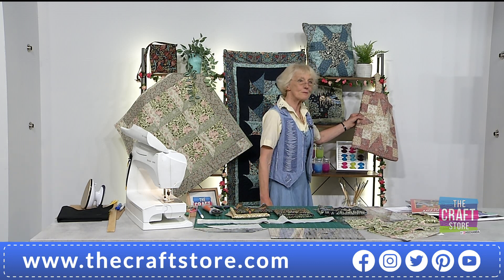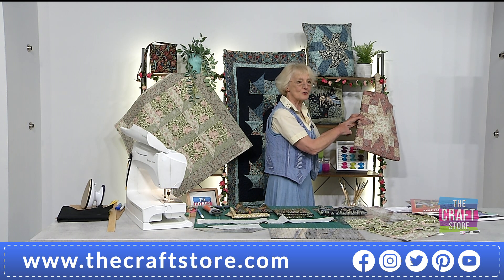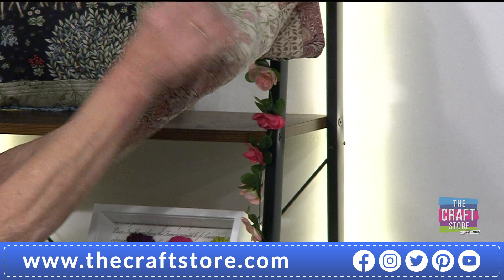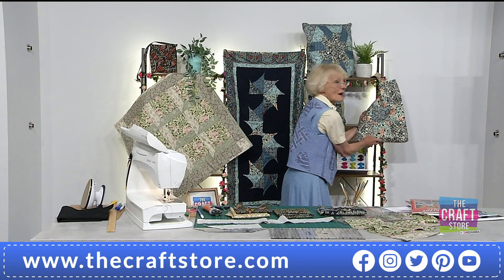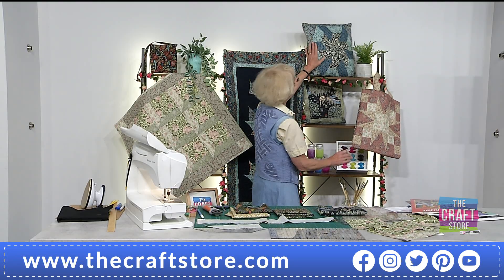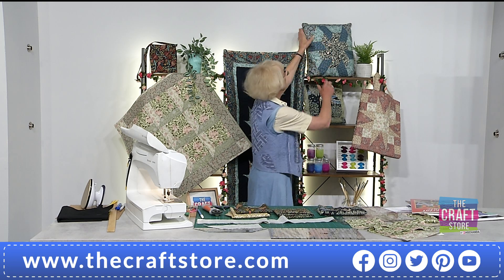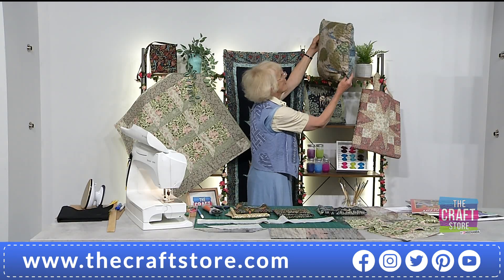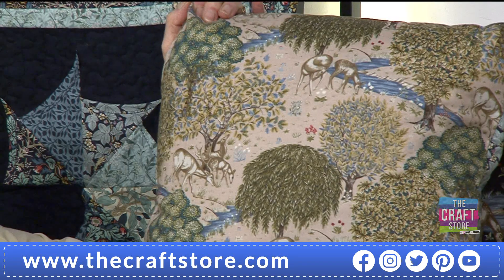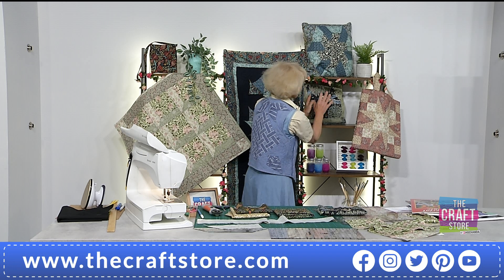Starting off with this little bag — it features the tri-rex template which we'll show later in the show. That's one side of it, and on the other side I've got just a nine-patch of the squares. Moving on to the cushion, it features the half hexagon design on its front. And I just couldn't bear to chop that fabric up — I had to keep it as one piece. It's just like a scene, isn't it?